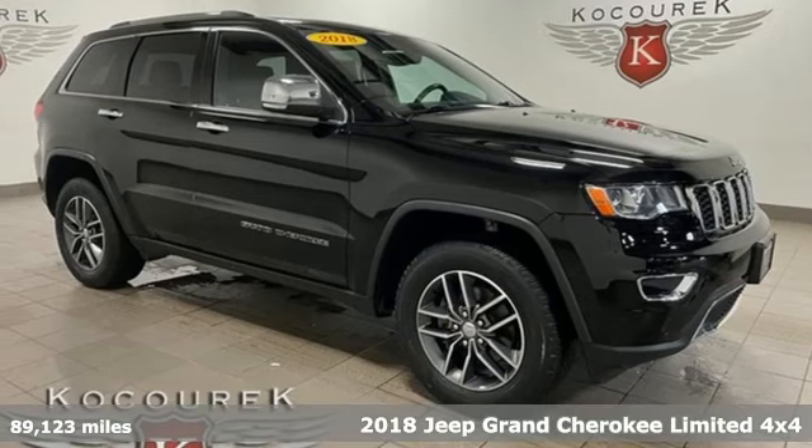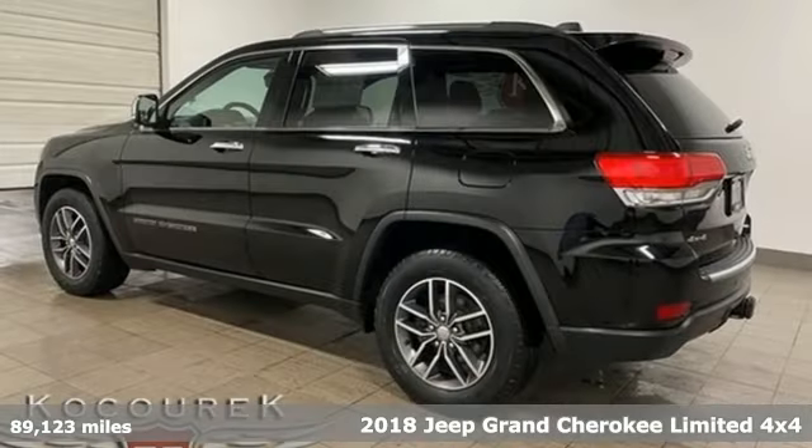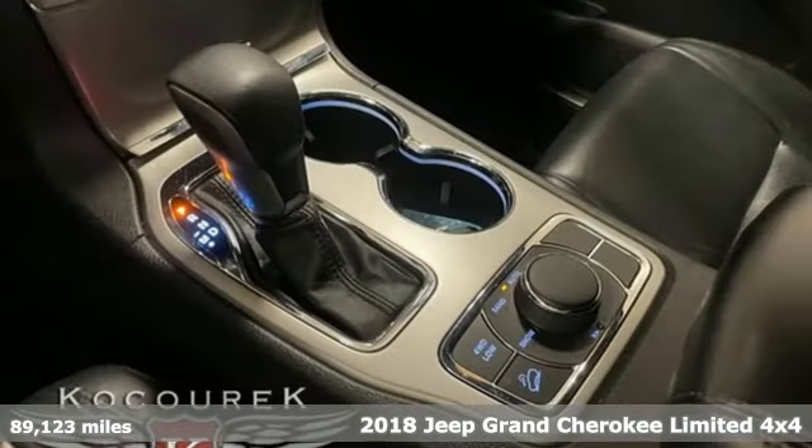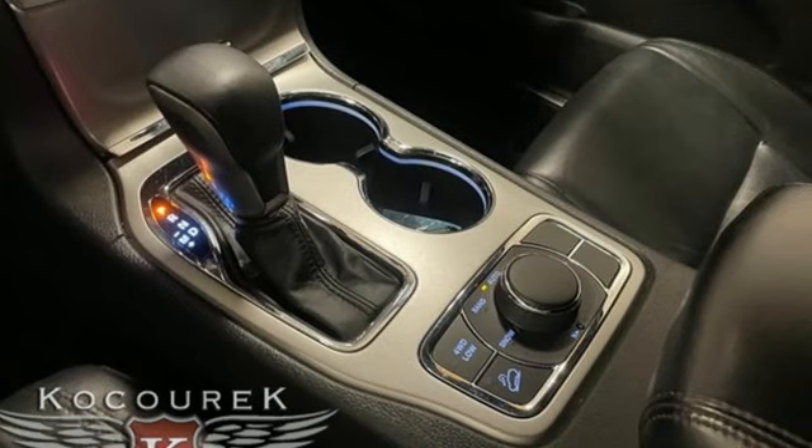It's a 2018 Jeep Grand Cherokee. Welcome to a ride that is as spectacular as the scenery. A great vehicle is comprised of great features like these.